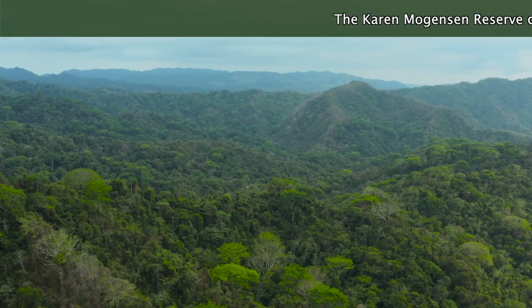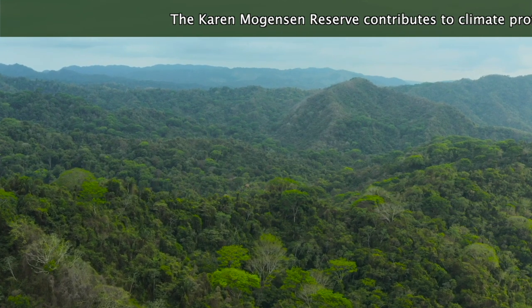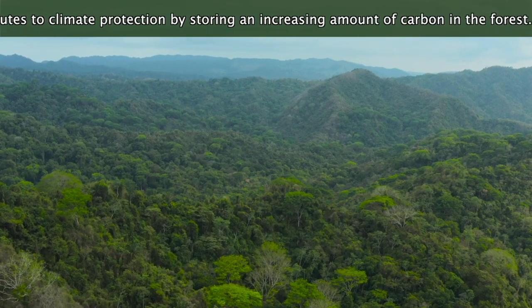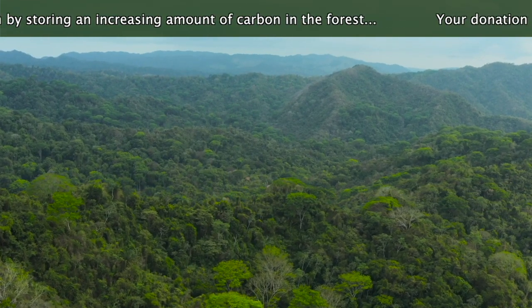After years of buying, little by little, surrounding farms through donations, the reserve now measures close to 2,200 acres.